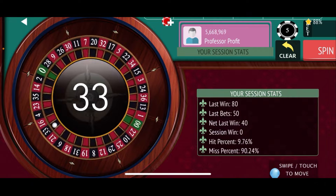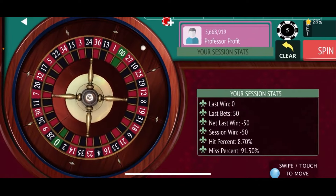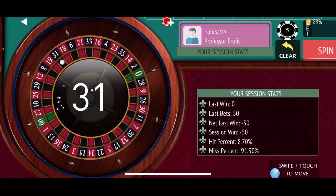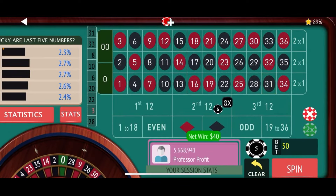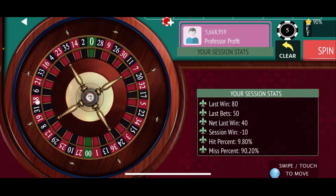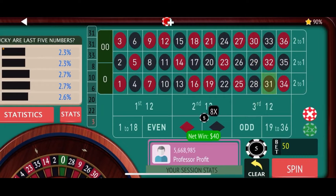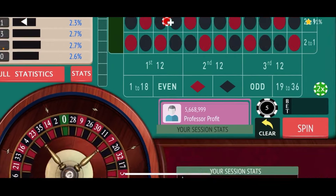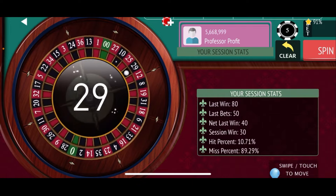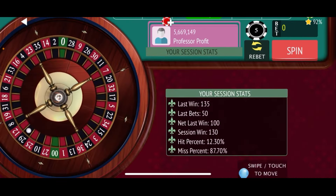33 black — a loss. Kind of unusual to hit in the dozen and have this many misses, but we seem to be managing it. 31 black — that's a hit. Re-bet and spin, down $10. Unlike the first session, we're having a little more of a rocky road here. 31 again — another $40 win. Finally at a session high in the black at plus $30. 29 black — jackpot number! That puts us at $130.